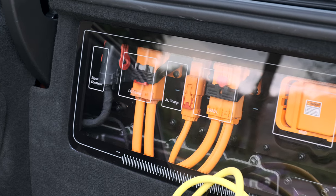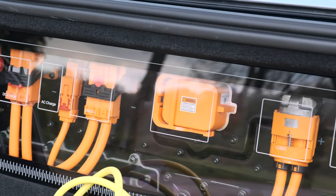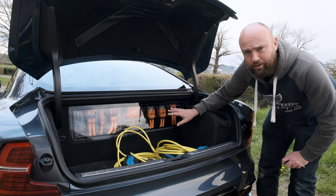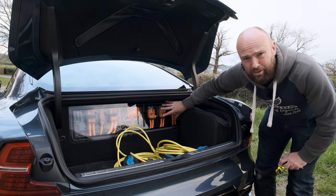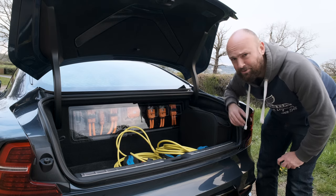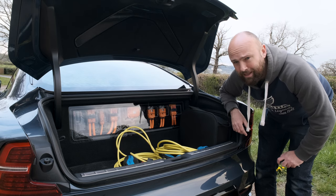What I like though is the window of electricity. You've got these orange cables showing you what the wires do — DC charge, AC charge, MSD, all that kind of stuff in here. I guess they had to put this in really to show why the boot is so small. It's quite concept car-y, but it's just not that big.